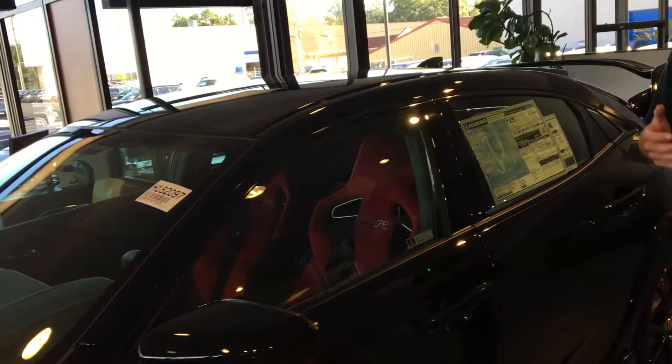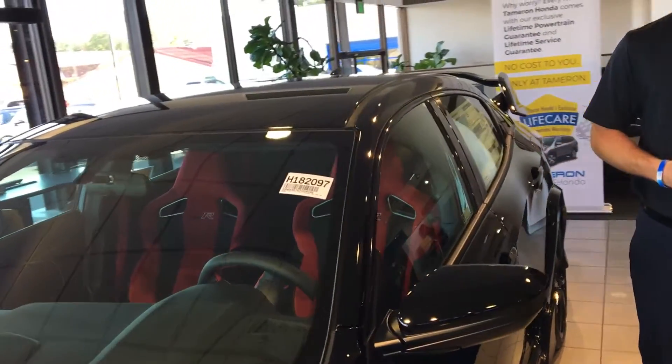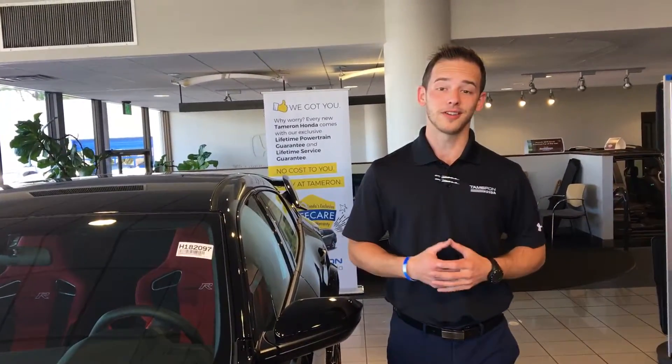On the inside of this vehicle you are going to get racing seats. You're going to have that six-speed manual transmission with a limited slip differential, and all that encases the 306 horsepower specially tuned engine that you get on this Honda Civic.